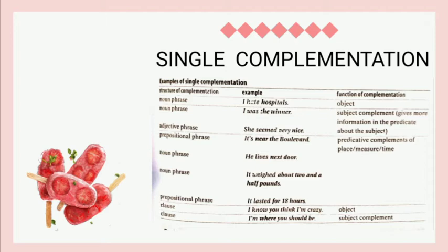The second example is 'I was the winner.' The structure of complementation is noun phrase and the function of complementation is as a subject complement. The third example is 'She seemed very nice.' The structure of complementation is adjective phrase and the function of complementation is as a subject complement.